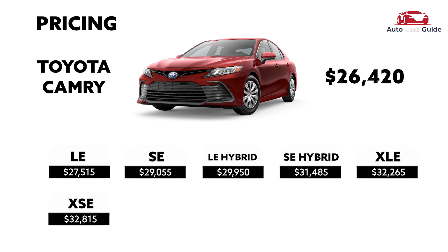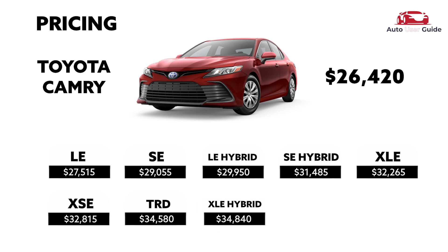XSE — $32,815 US dollars; TRD — $34,580 US dollars; XLE Hybrid — $34,840 US dollars; XSE Hybrid — $35,390 US dollars.